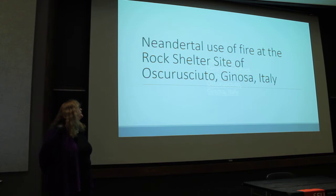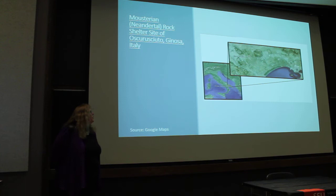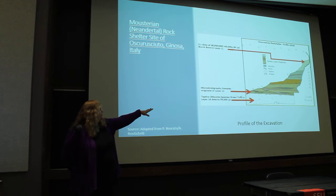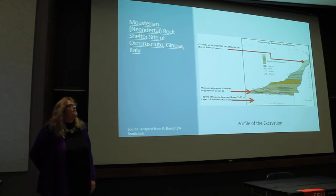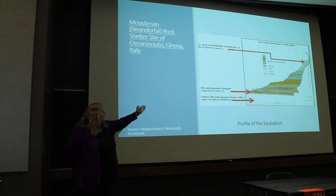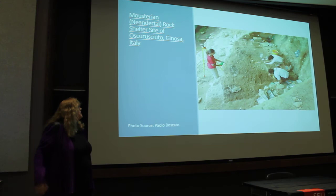Our specific site is Asso Rosciutto in Ginosa, Italy, located in southern Italy. It's a limestone rock shelter that overlooks a ravine, and excavations began in 2009. Looking at the excavation profile, at the bottom there's a tephra layer — volcanic ash dated to 55,000 years ago — and the top of the excavation was dated to 43,000 years ago on bird bone. Our samples come from layer 11, very close to the 55,000-year age.